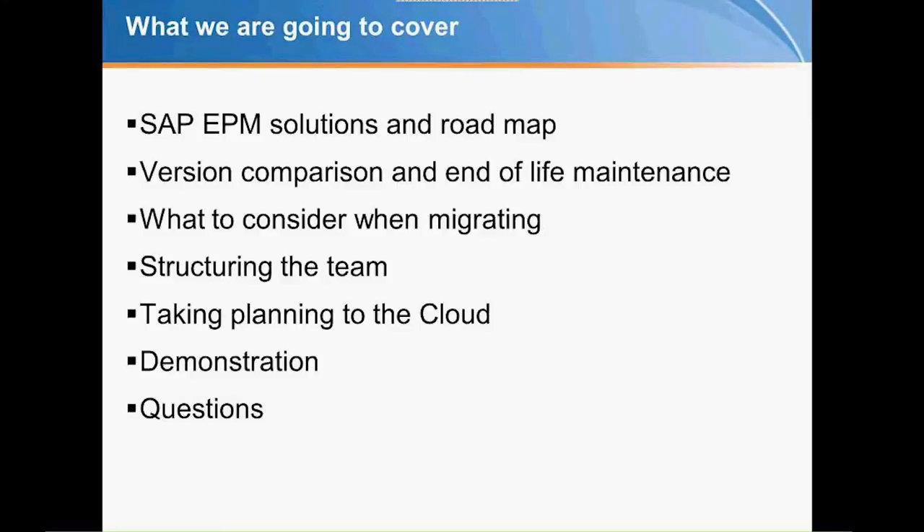Today we're going to be covering a variety of topics, but really focused on two main items. One is the BPC roadmap — we'll talk briefly about where BPC is and where it's going — as well as migration: how to move BPC to the latest version.